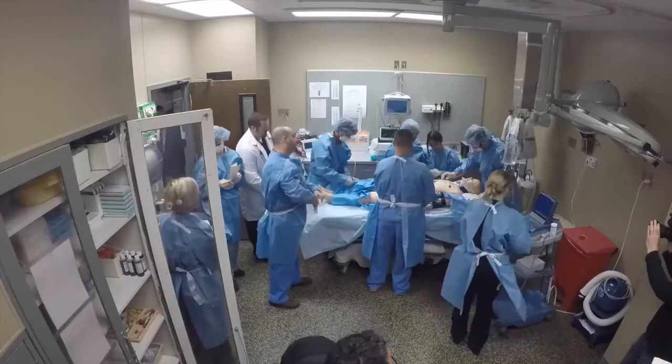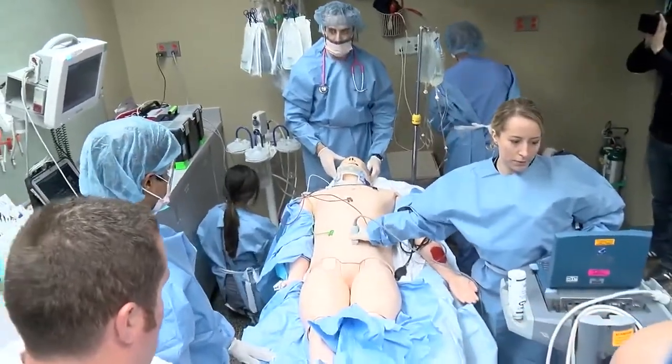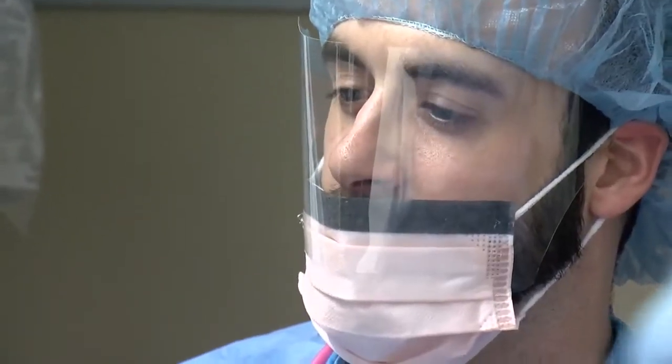Trauma care — it's really important that you have an organized approach to evaluating and treating the patient. Part of the simulation is really to help with that organized approach and to help everybody with their mindset of how they approach the care of the patient.